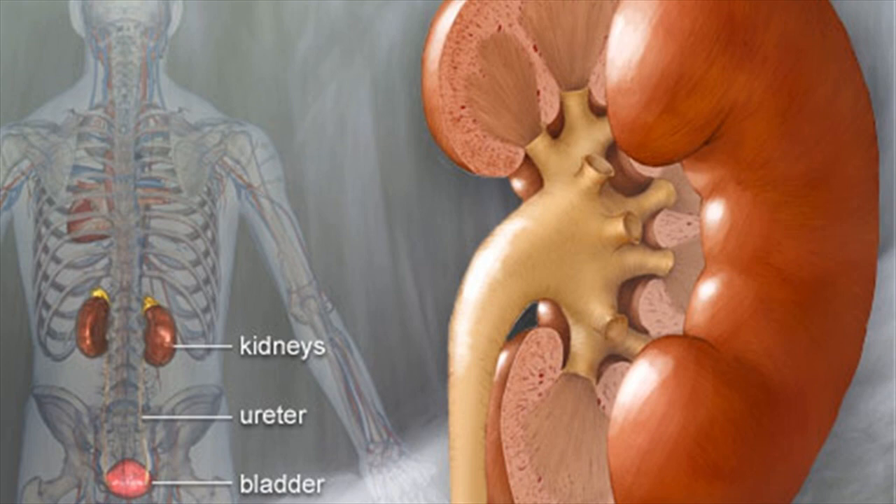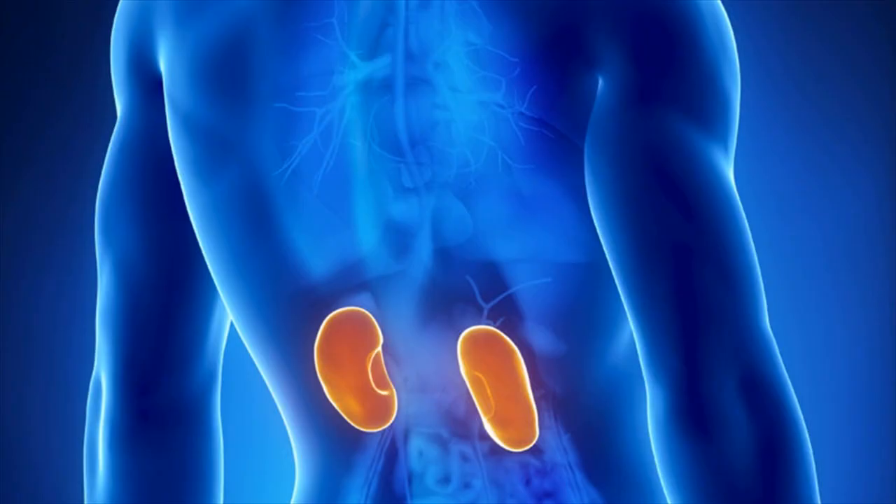Urine that is made by each kidney flows through the ureter, a tube that connects the kidney to the bladder. Urine is stored within the bladder, and when urination occurs, the bladder empties urine through a tube called the urethra.